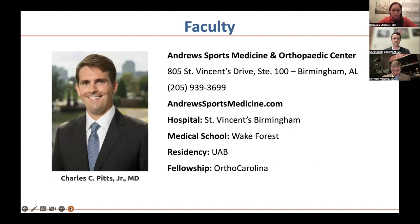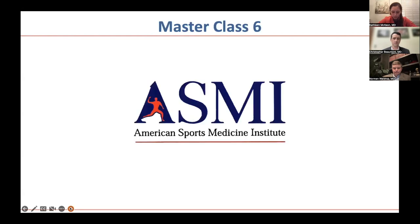Dr. Pitts went to medical school at Wake Forest, also did his residency at UAB in the same class as Dr. Beaumont, and then went to OrthoCarolina in Charlotte for his foot and ankle fellowship. He is going to present on Lisfranc injuries today, including rehab and return-to-play considerations.